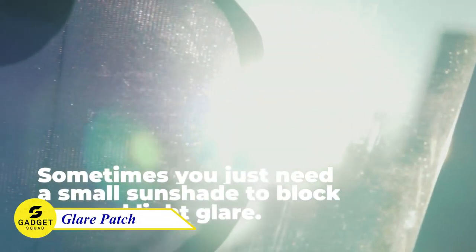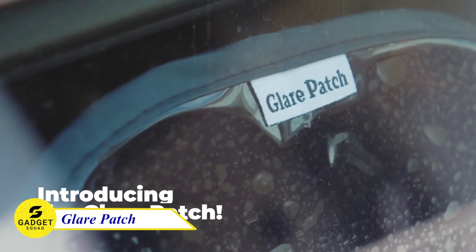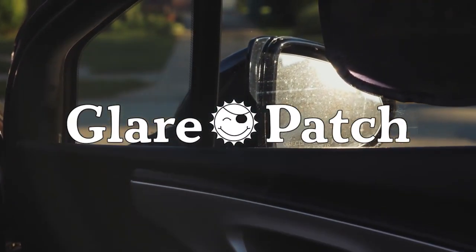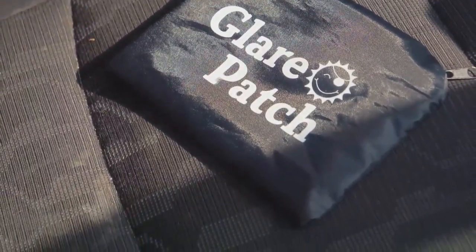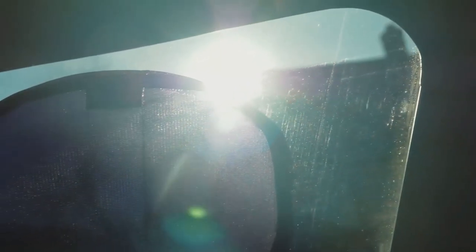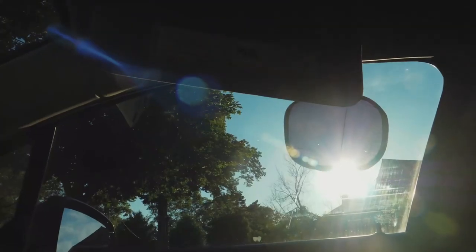The Glare Patch is a revolutionary new product that blocks out the sun's glare, so you can see the road clearly and drive safely. It's easy to use and quick to move, so you can adjust it as needed. It comes in a set of two with a carrying case, so you always have one with you. Don't let the sun ruin your driving experience.